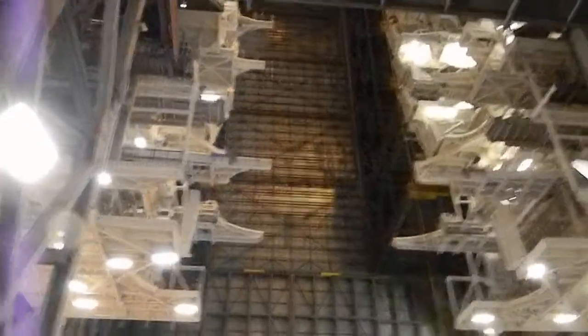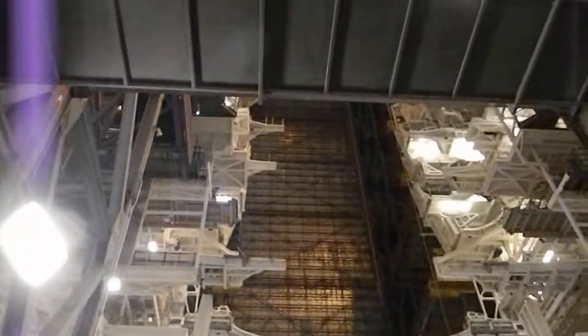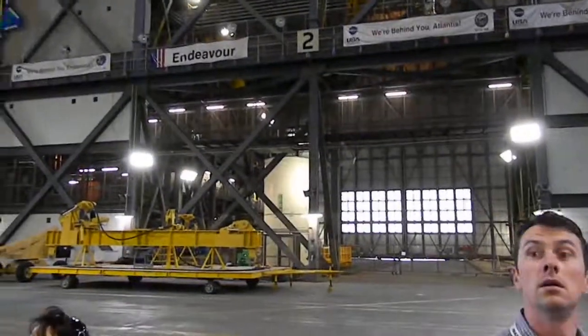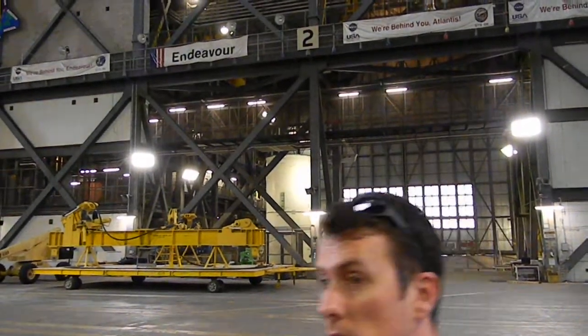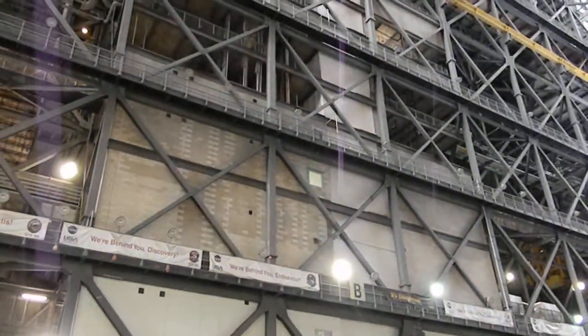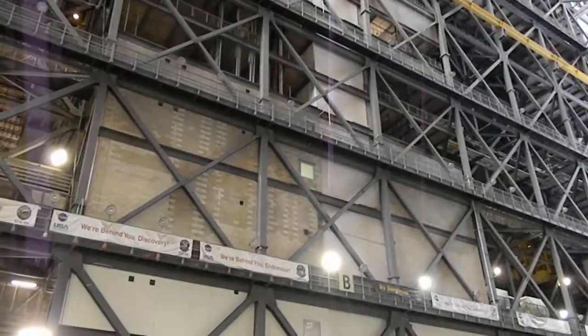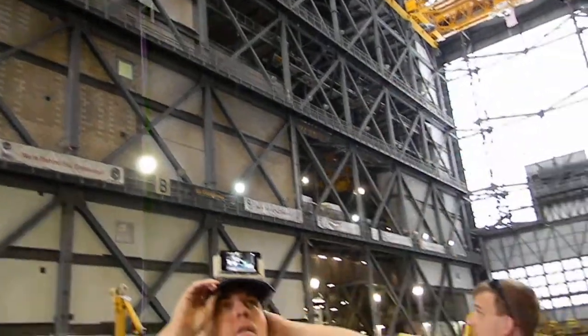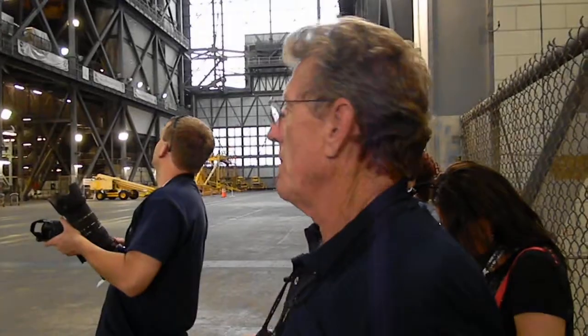This here is one of the high bays that we do all the processing in. You see the stands there as we stack up the booster stuff. There's a dummy load booster right over here on this side — there's four of them. You can make one stack; there's four to a stack, two stacks. As we stack up, we move in the stands — that's where we process the facility. Over in these high bays over here is where the tanks come in. They tell me they come here from Mississippi, park them right here, pick them up, put them over in the stand as we need them.